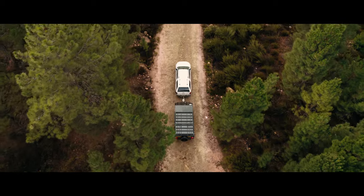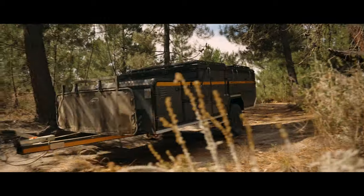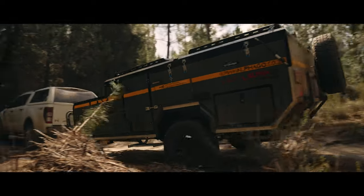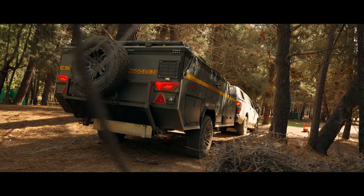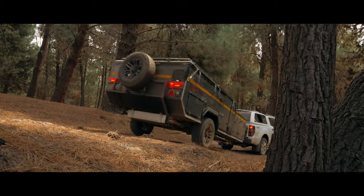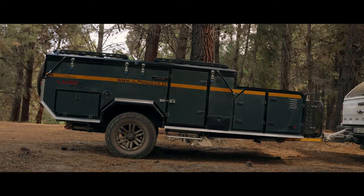Introducing the AlphaGo S6 V2 Off-Road Camper Trailer — the epitome of adventure and innovation. With its low-profile towing and effortless air inflation system, this trailer is designed to take on any challenge. Our off-road campers are a testament to the uncompromising standards of luxury and innovation that define our brand.